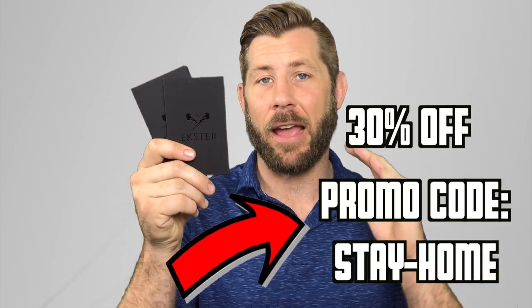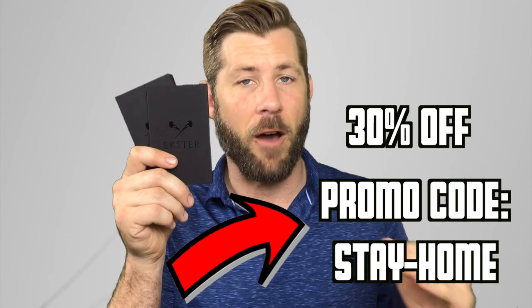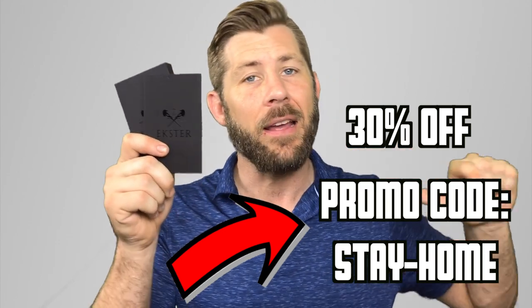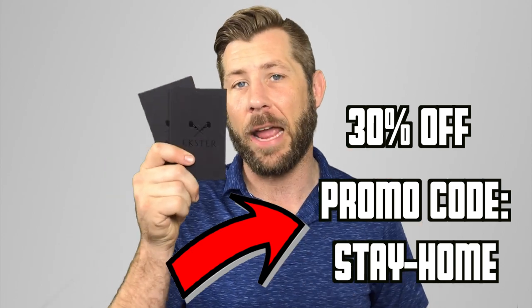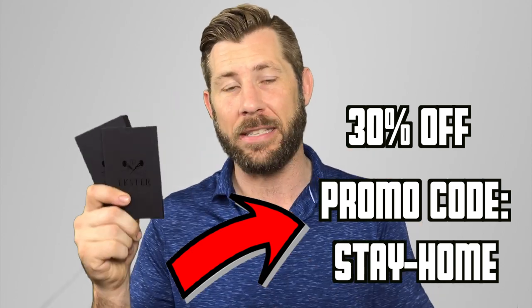First we got to talk about the promo code — I don't want you guys diving in eight minutes and finding out there's a 30% off promo code. So right off the bat: 'Stay Home' gets you 30% off the Parliament. These are high quality, high-end wallets, and with 30% off on something we use every day, pulling out cards, this is a great buy.